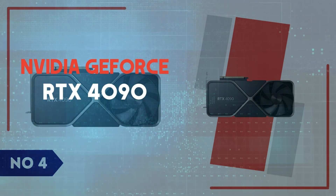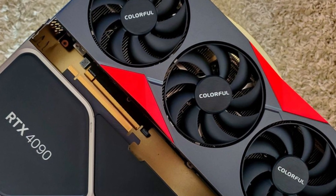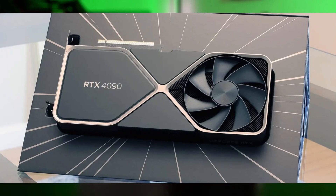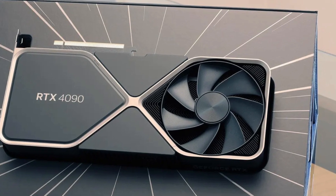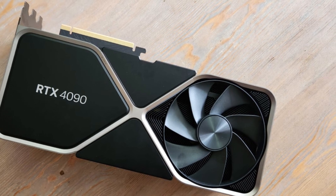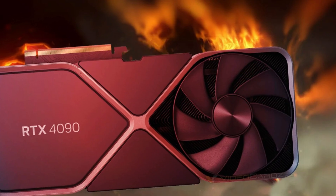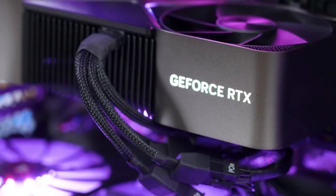Number 4: NVIDIA GeForce RTX 4090. The NVIDIA GeForce RTX 4090 is an absolute powerhouse, setting a new benchmark for high-end gaming and professional creative workloads. Built on NVIDIA's Ada Lovelace architecture, this flagship GPU packs an incredible 16,384 CUDA cores and a massive 24GB of GDDR6X VRAM, delivering performance that surpasses anything in the consumer market. With DLSS 3 and AI-driven frame generation, gaming at 4K resolution with max settings feels effortlessly smooth.